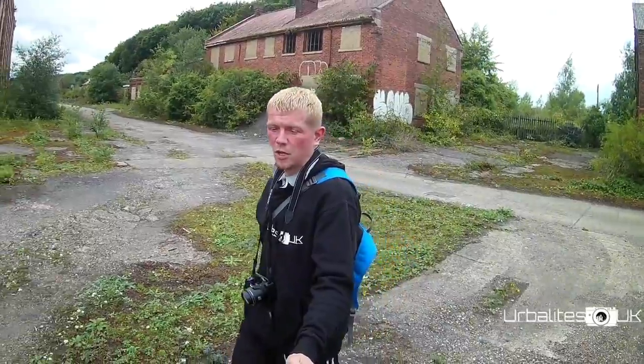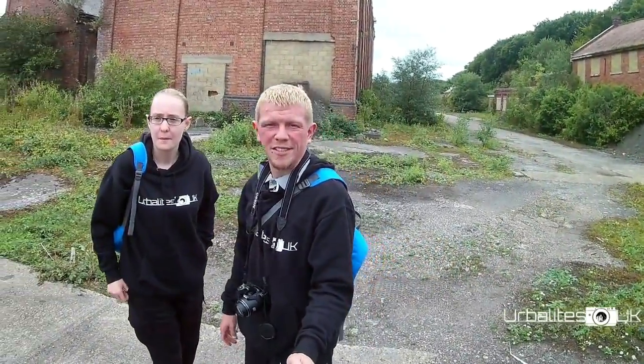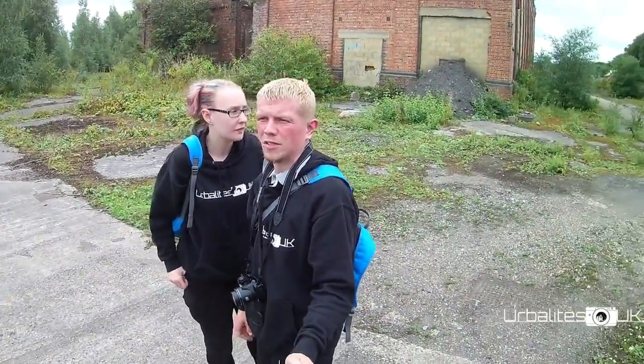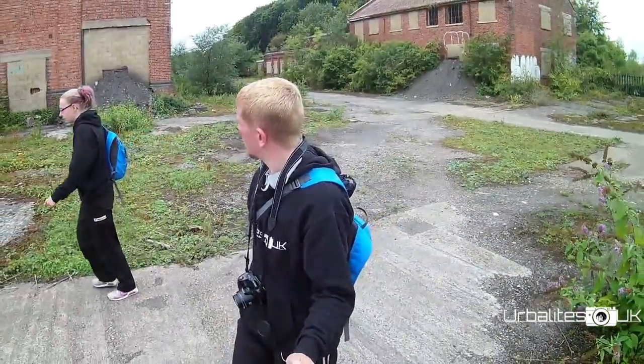This one is called Snowdown Colliery, but from the look of it, every entrance to every building has been piled up with rubber and stuff. Still going to try and get some photos from outside. It does look pretty cool.